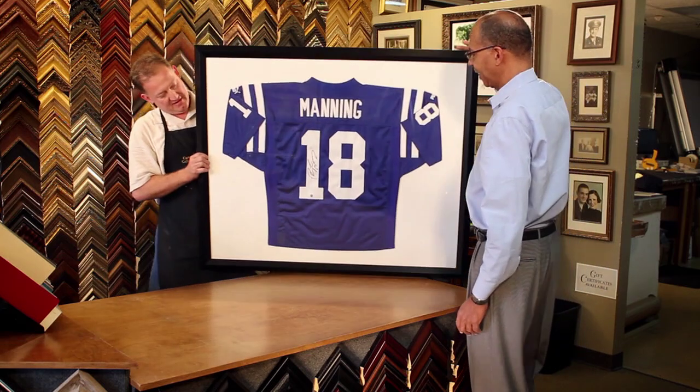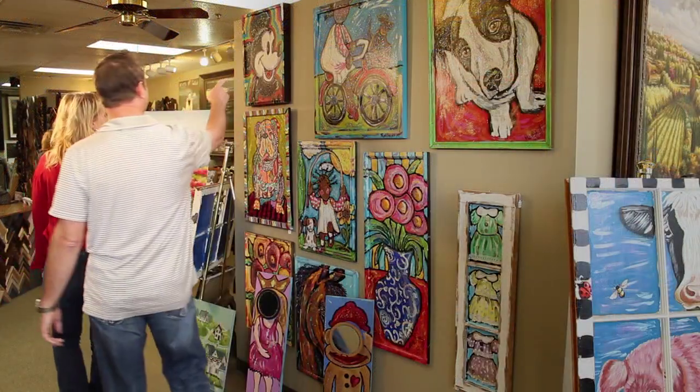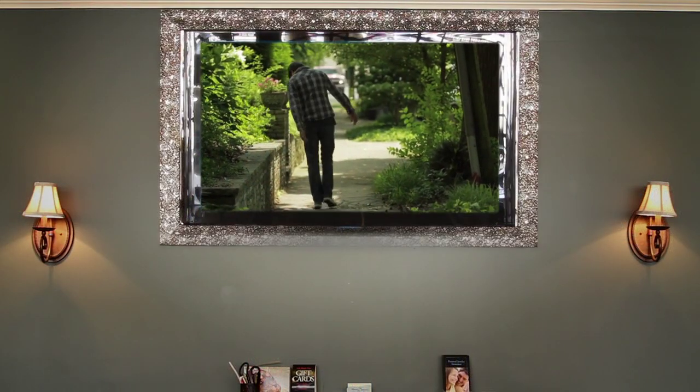Protect your valuable sports memorabilia with a beautiful custom frame. Stroll through our gallery for original art from national and local artists. Enhance your home decor by framing your flat screen television.